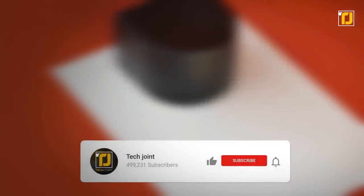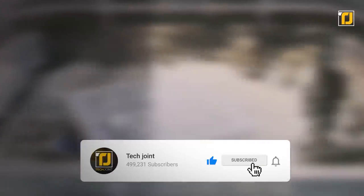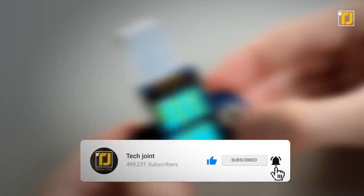Comment below which one of these mini gadgets you think stands out. Don't forget to like the video, subscribe to TechJoint, and we'll see you in the next one!